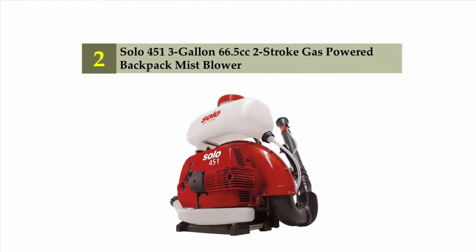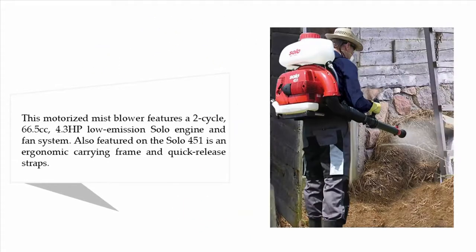Nearing the top of our list at number two: the Solo 451 three-gallon 66.5cc two-stroke gas-powered backpack mist blower. This motorized mist blower features a two-cycle 66.5cc four-point-three horsepower low-emission Solo engine and fan system. Also featured on the Solo 451 is an ergonomic carrying frame and quick-release straps.